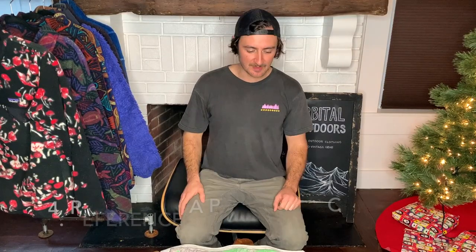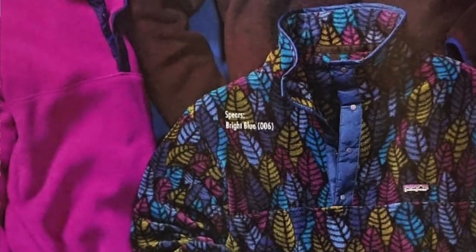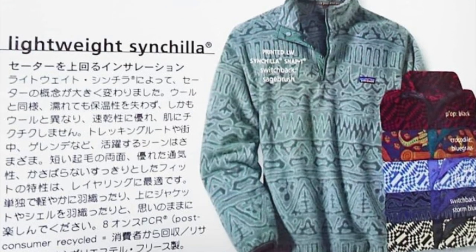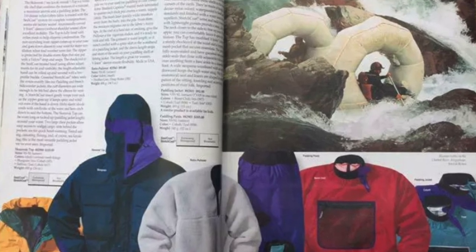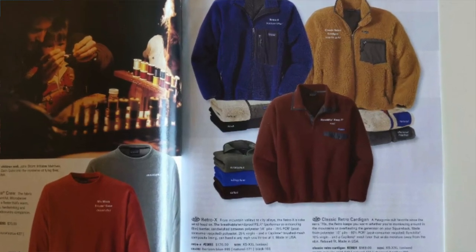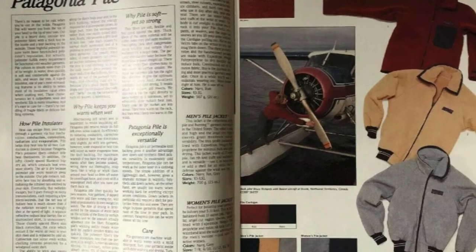The fourth way to figure out the year of your Patagonia is to hunt down an old Patagonia catalog. They're pretty scarce, but there are a lot of collectors on Instagram who love posting photos of their old catalogs. Search the hashtag #PatagoniaCalatog on Instagram — I've found quite a few of our fleeces and t-shirts in there, and it's the coolest feeling to find the original mail-order ad. You can also search eBay. One time I almost got lucky with a collector who had the full collection from 1973 on — unfortunately the box got lost when he moved.